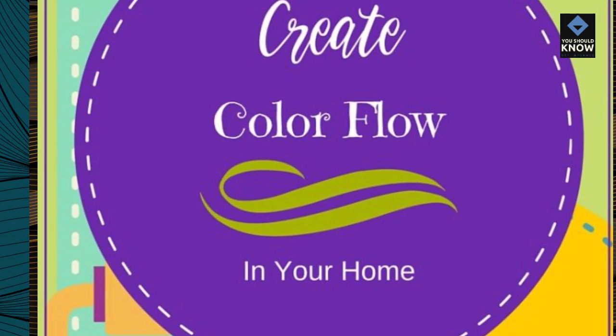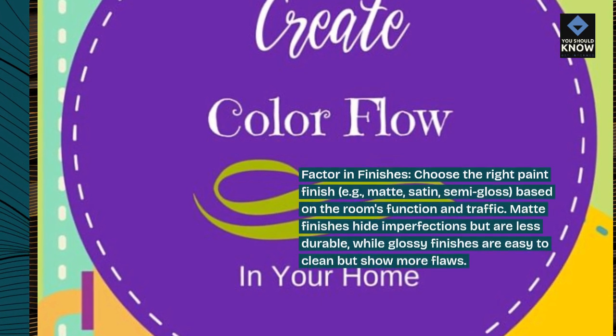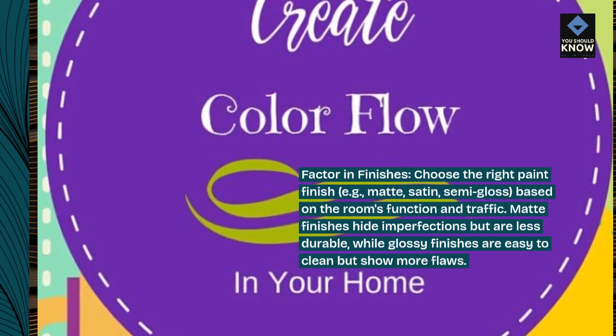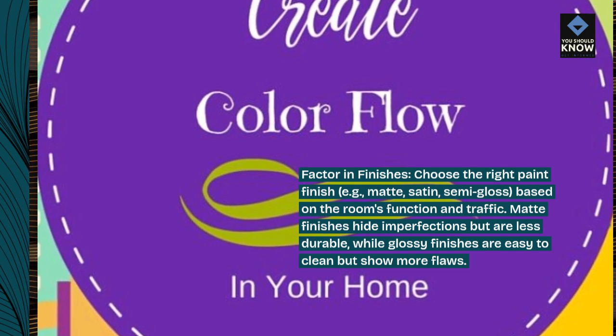Factor in finishes. Choose the right paint finish — e.g., matte, satin, or semi-gloss — based on the room's function and traffic. Matte finishes hide imperfections but are less durable, while glossy finishes are easy to clean but show more flaws.